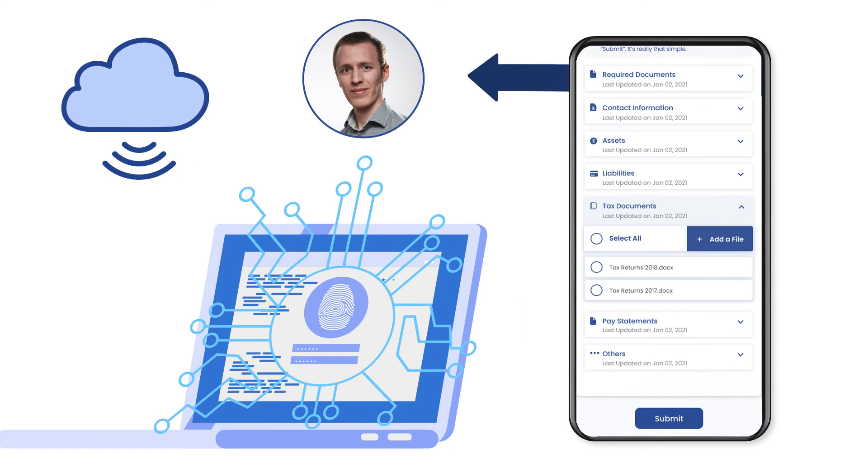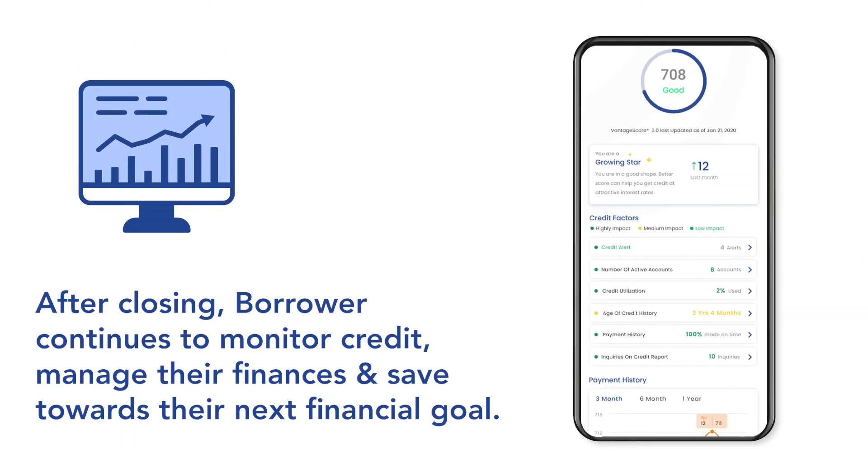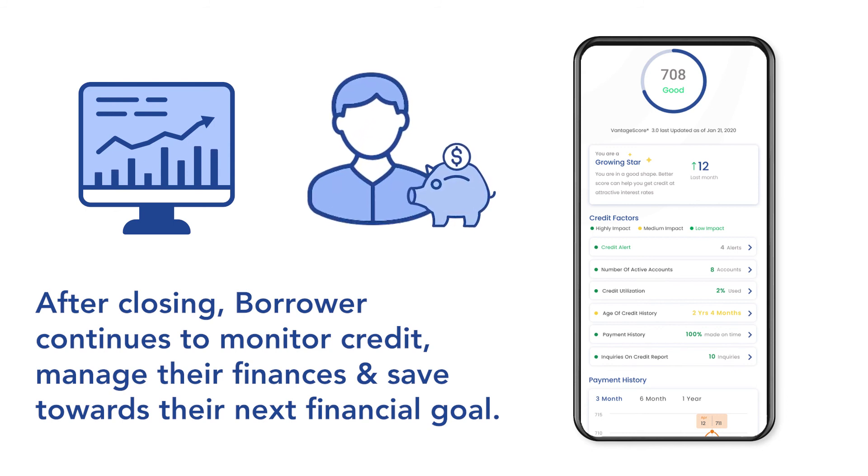The data that Jim shares with his loan officer essentially prefills his mortgage application, so he doesn't need to scan, fax, or email additional documents. After closing on his mortgage, Jim continues to use the app to manage his finances and monitor his credit, home value, and home equity.